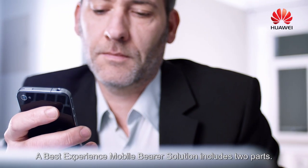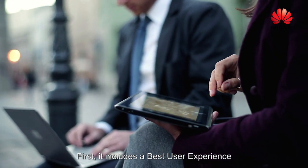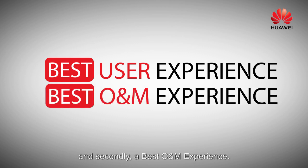A best experienced mobile bearer solution includes two parts. First, it includes a best user experience, and secondly, a best O&M experience.